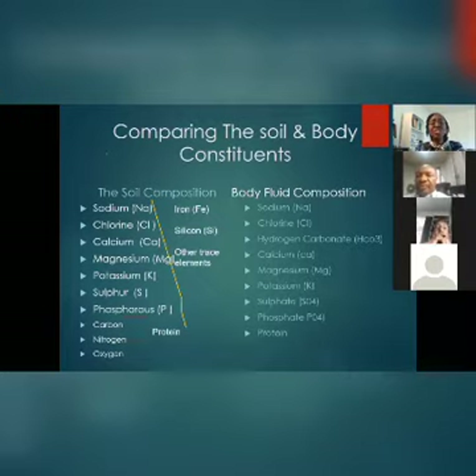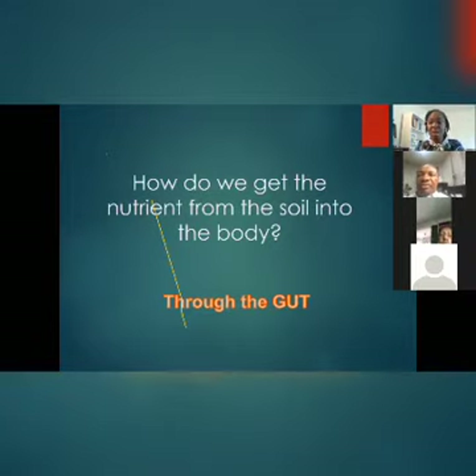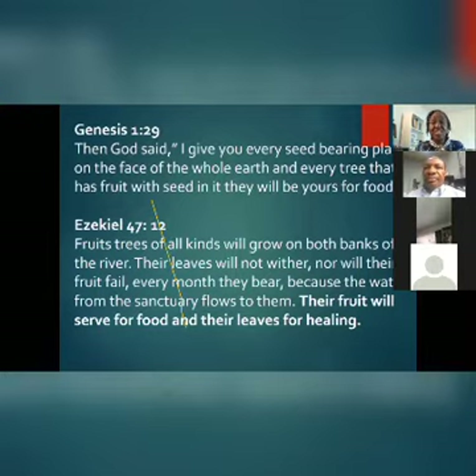The constituent of the soil is the same constituent of the body. My body is simply glorified sand — meaning that what I need to maintain and make this body healthy can be found in the soil. How do we get nutrients from the soil into the body? Through the gut. That is why the gut is crucial, because the nutrients must pass through it. My gut health is so crucial to my total health.